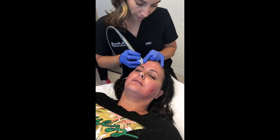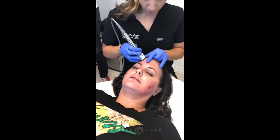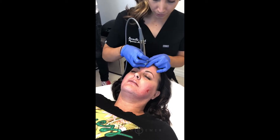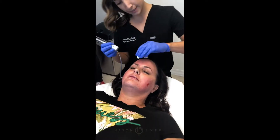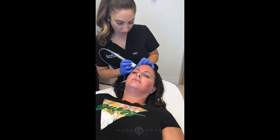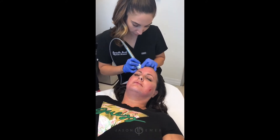Sometimes with radiofrequency microneedling — and this is a treatment that I've had and loved — you feel like little twitches. It's just like microneedling: the topical numbing does a lot for the actual sensation of the pricks, but it's a different feeling when you have the energy underneath the skin.